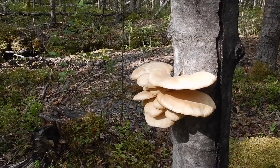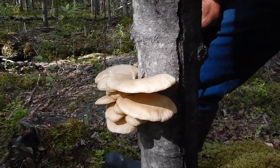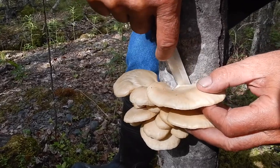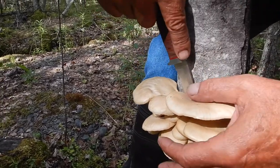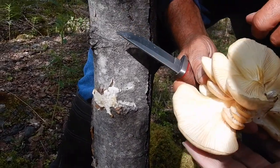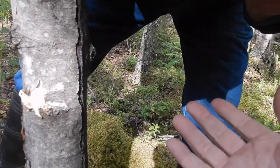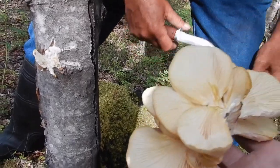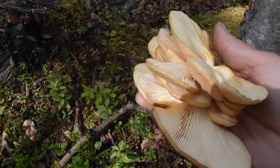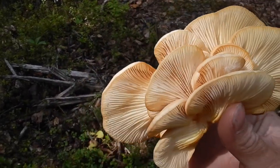Okay, we got some oyster mushrooms here on a standing dead birch. You have to use a knife to cut it off along the outside edge — you'll get some bark in it. It comes right off. You'll notice the underside gills go right into the stem, and they smell like licorice. It's a nice harvest — they grow in nice big branches like that.